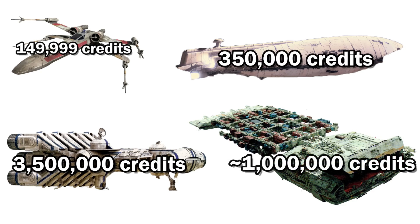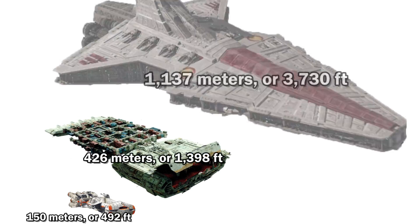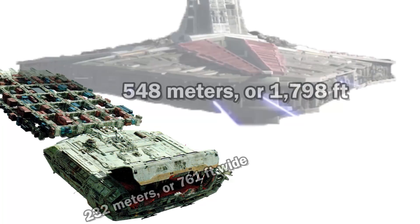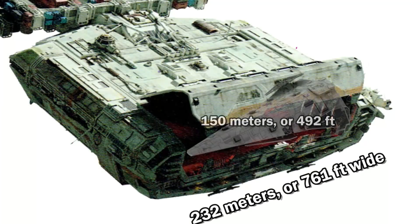At a length of 426 meters, or 1,398 feet, it was nearly three CR-90s long and one-third the length of the Venator. At 232 meters, or 761 feet wide, it was half as wide as the Venator, or you could think of it as this mouth could swallow up a Raider Class Corvette.